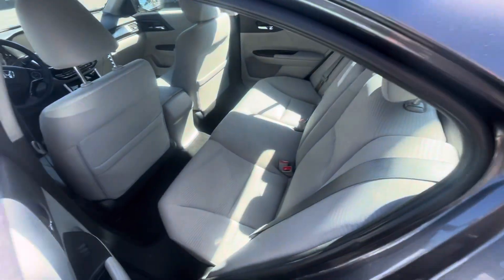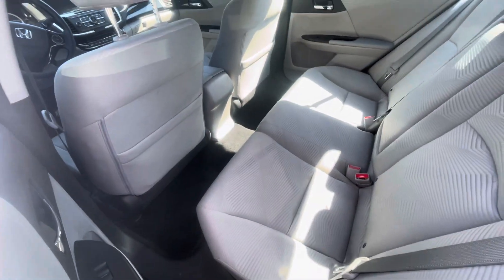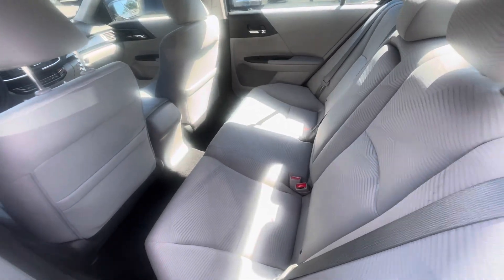Only 80,000 miles on this. You have plenty of leg room as well as headroom there for your guests. As you can see, nice chrome going around the exterior and the door handles.